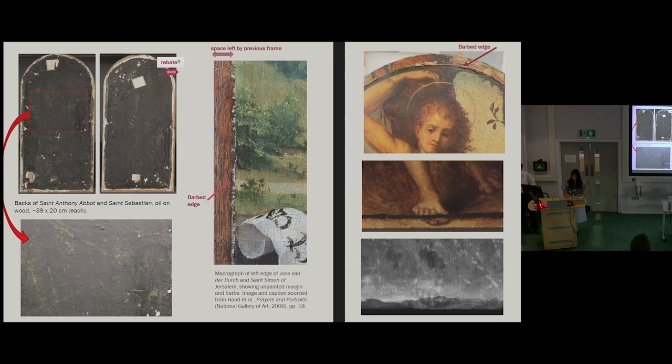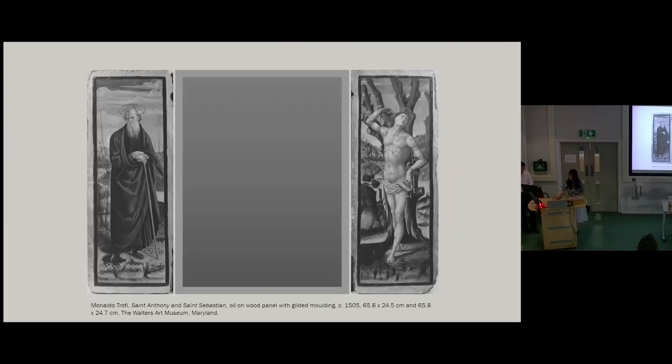Strangely, this would seem to suggest that the panels were added into an engaged frame sometime after they were initially painted — a possible case of repurposing, somewhat similar to the aforementioned Gerhaert triptych, in which the panels were perhaps added to a central panel they were originally not intended for. A tantalizing example of perhaps a similar case can be found in two early 16th century panels by central Italian painter Monaldo Troppi. These panels were originally intended to function as the wings of a triptych, as evident in the mirror symmetry and the presence of nail holes corresponding to a previous framing device.